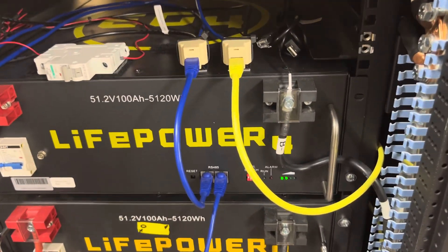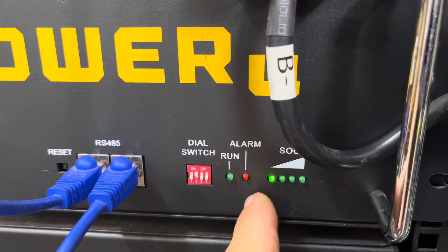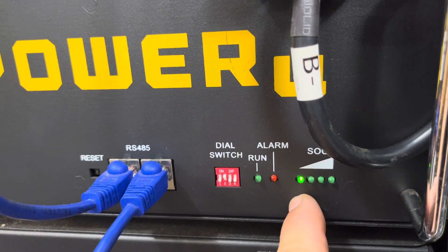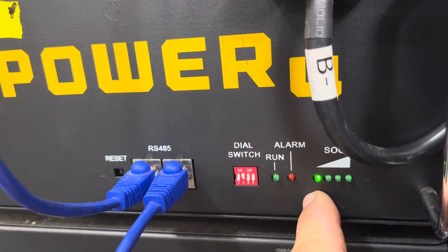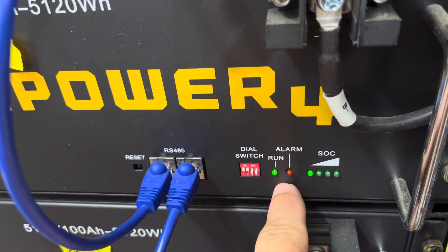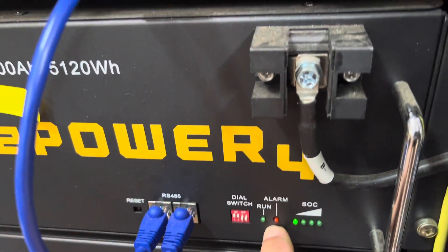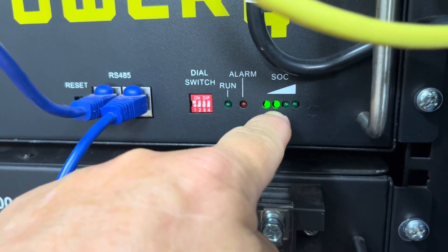Basically, what these state-of-charge LEDs mean: if you have one LED, that means your state-of-charge is between 0 and 25% — not that it's at 25%. If you have one LED on and a blinking light, then your state-of-charge is below 20%. That may be adjustable in the software, I'm not sure. Two LEDs does not mean 50% state-of-charge — it means the state-of-charge is between 25 and 50%.